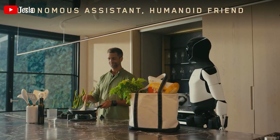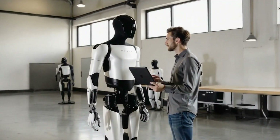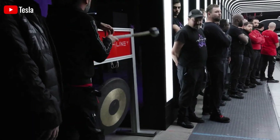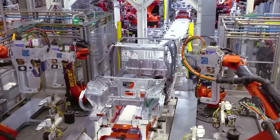Let's talk about the brain behind Optimus: Tesla's full self-driving FSD chip. With processing power up to 144 trillion operations per second, it's an impressive feat of engineering, designed to help cars understand lane markings, read traffic signals, and navigate roads. But is this chip really right for a humanoid robot?